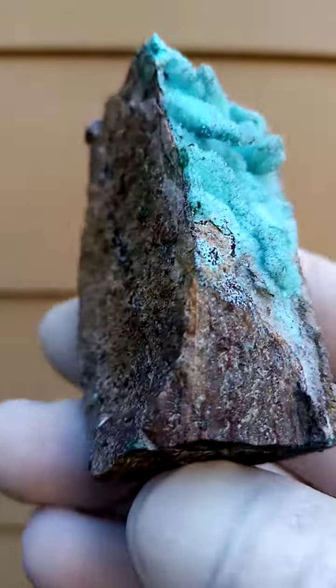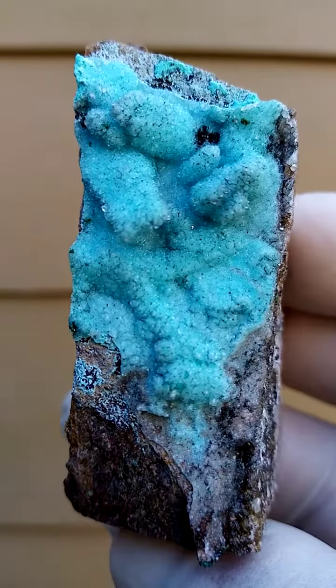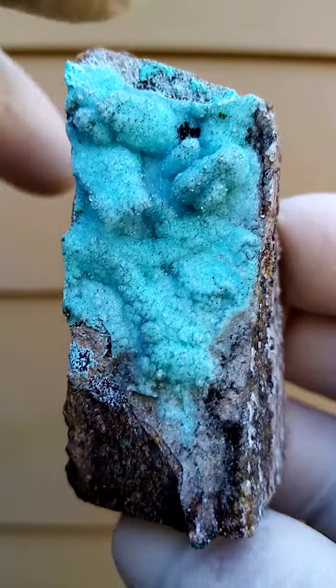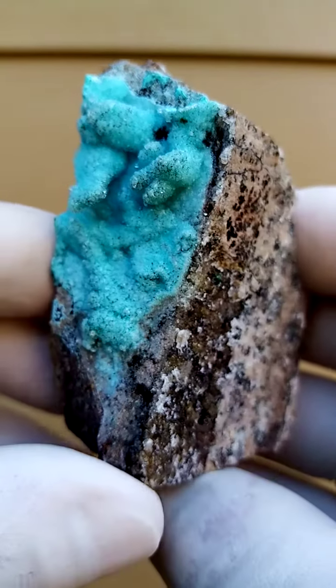So we have the dolomite underlying matrix; sitting on top of that is a thin layer of Krause Cola; a tiny druzy quartz is sitting on there; a little bit of Vesignia right on the top — and the whole lot is blessed by a fantastic aesthetics.